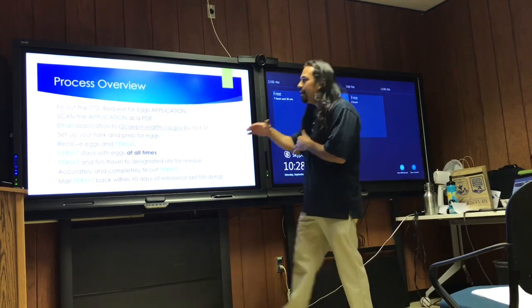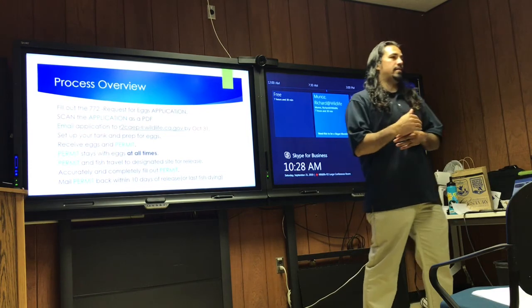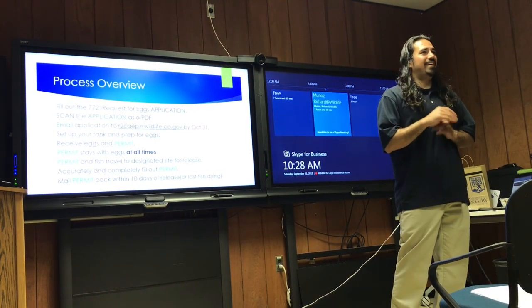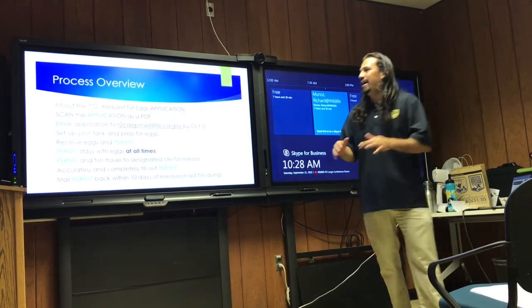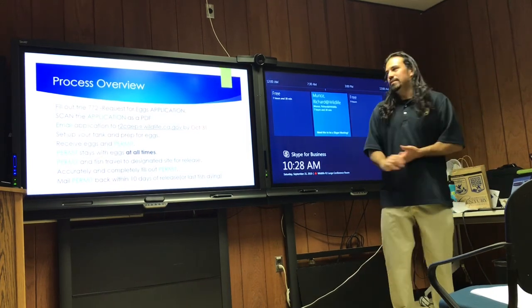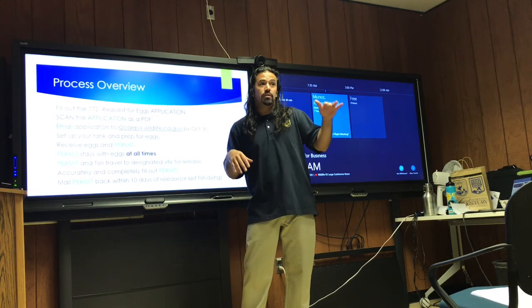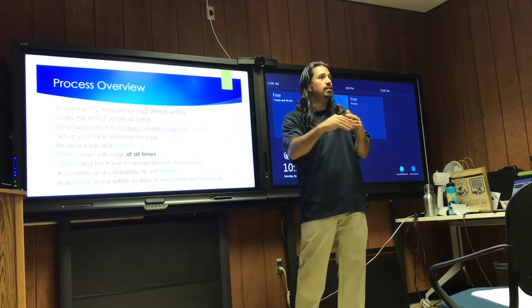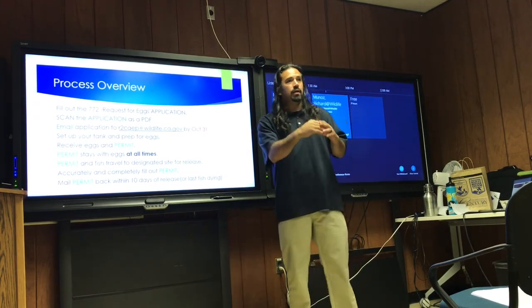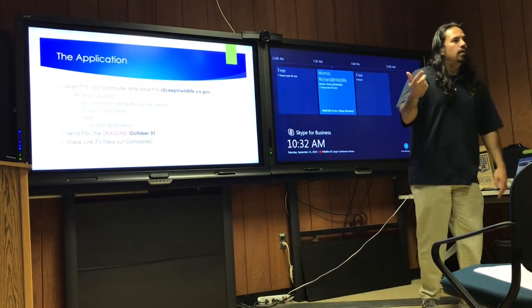We're going to scan the application. Do not fax it — I will throw the fax away with glee. Do not snail mail it. Scanning makes it so much easier: you know when you sent it, you have evidence of exactly who you sent it to, and we know we received it and can keep it electronically. It really helps the process.